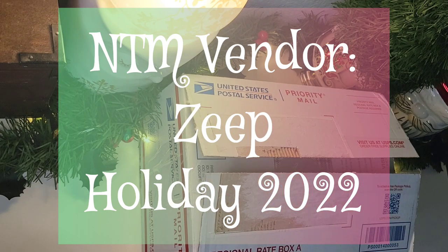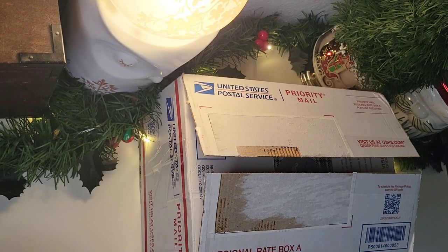It is my first order from this vendor, and the vendor is Zeepe — spelled Z-E-E-P, but pronounced Zeepe. I have wanted to order from Zeepe for a while, but I would forget, or like with her full release, I dilly-dallied over what I wanted to order so long that a lot of things I was really interested in had already sold out. So this time around, I went in the very first day and checked out without debating over different things. This is my first time ordering and I am really excited.